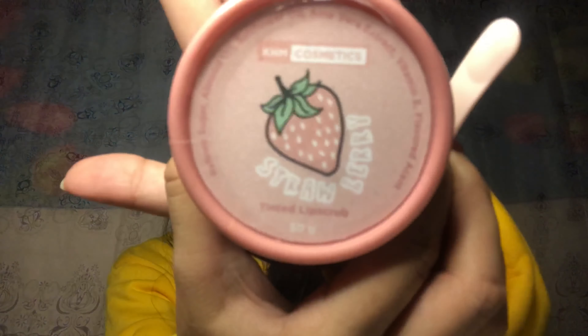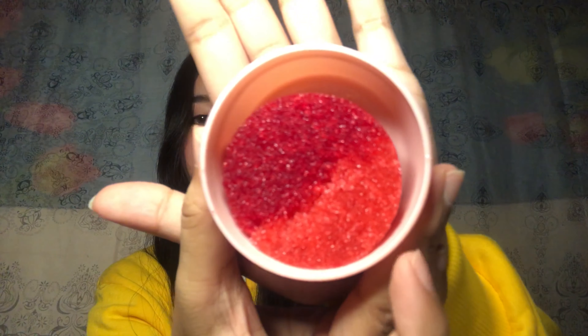Yung product itself naka-bubble wrap para masecure. So gagamitin ko siya later pag naghilamos na ako. Meron siyang scoop na ganyan. Ito yung product — ang cute yung packaging niya kasi pink, tapos ang laki niya. Nakalagay dito: Kim Cosmetics, Strawberry Tinted Lip Scrub, 50 grams. Naamoy ko na yung strawberry — ang bango! Ito yung Tinted Lip Scrub nila, yung isa red, tapos yung kabila pink.